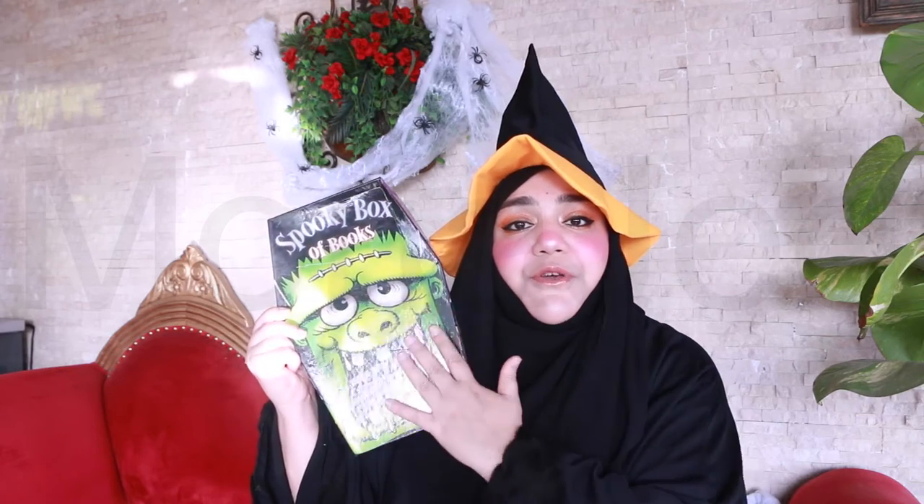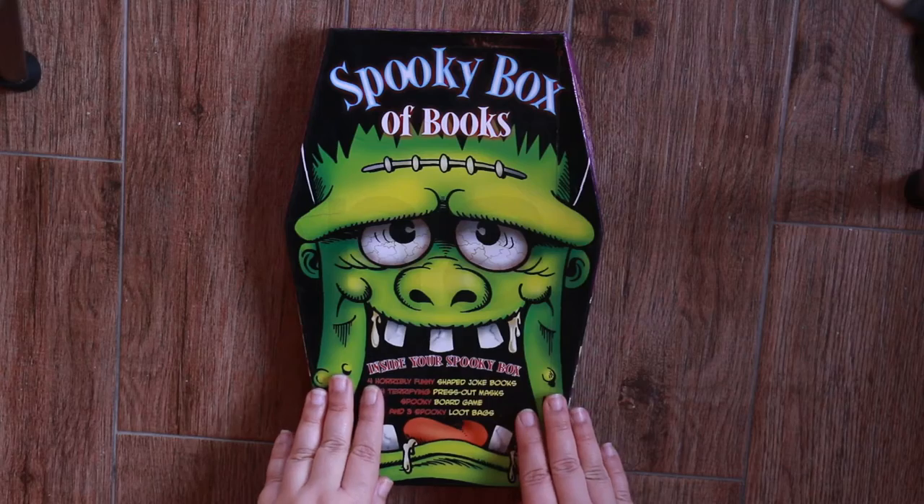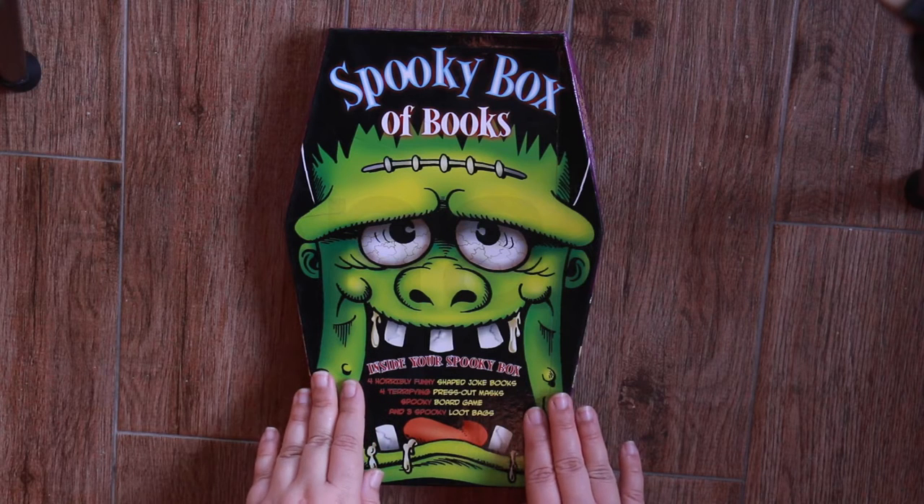So I'm going to show you this spooky box up close. Here is the spooky box of books. Now we're going to take a closer look at what's inside. Inside your spooky box, we have four horribly funny shaped joke books, four terrifying press-out masks, a spooky board game, and three spooky loot bags.